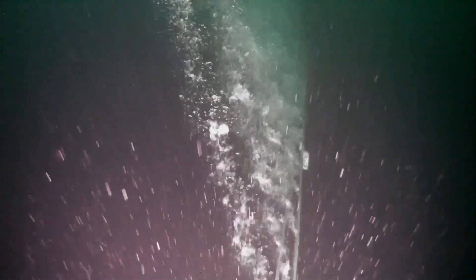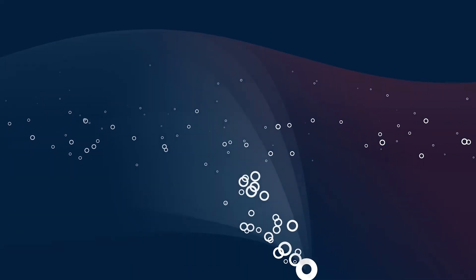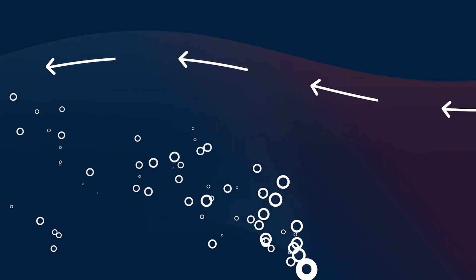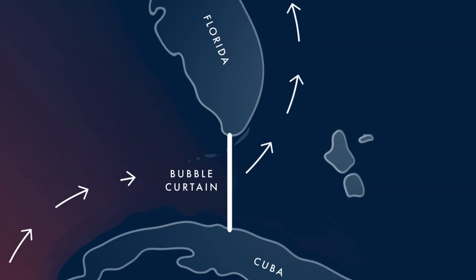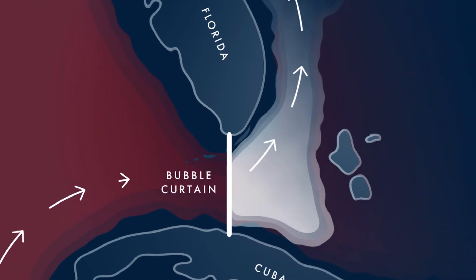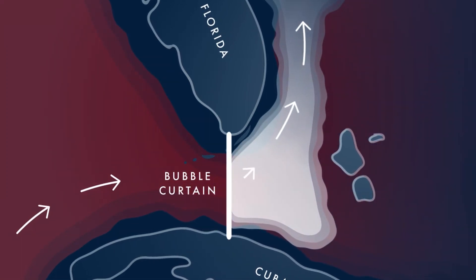The bubble curtain technology uses perforated pipes that are lowered in the water. By blowing compressed air through these pipes, bubbles rise up towards the surface and bring with them the colder water from the deep, reducing the sea surface temperature. With the help of natural ocean currents, that effect will be spread out to a larger area. We believe you can do this at a large enough scale to mitigate intensity and in turn damages from hurricanes and typhoons.